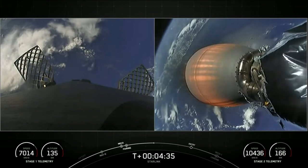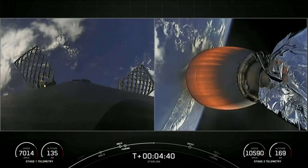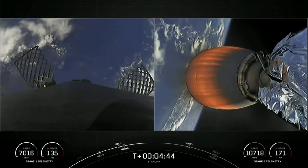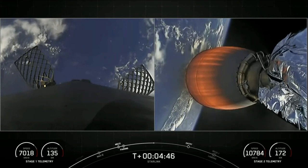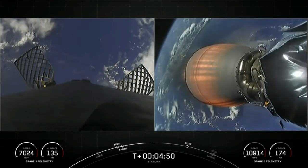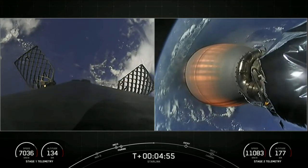This mission marks our 175th overall launch. The booster on the left-hand side of your screen has previously supported eight missions: two crewed missions, the Axiom 1 and Inspiration 4 missions, Nilesat 301, two GPS 3 space vehicle missions, both space vehicles 4 and 5, as well as three previous Starlink missions.